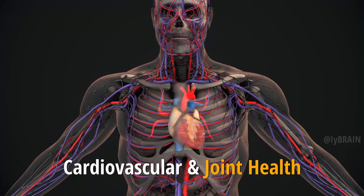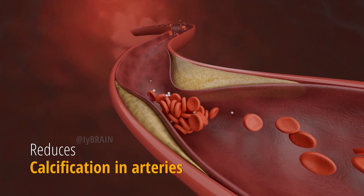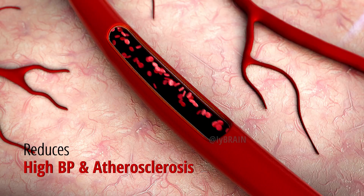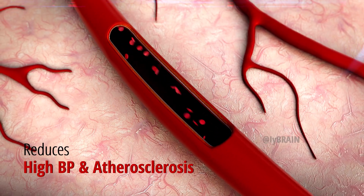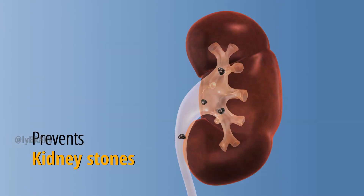Cardiovascular and joint health: Vitamin K2 directs calcium away from arteries and soft tissues, reducing the risk of arterial calcification, thus reducing high blood pressure and atherosclerosis, and also reducing the risk of arthritis and kidney stones.